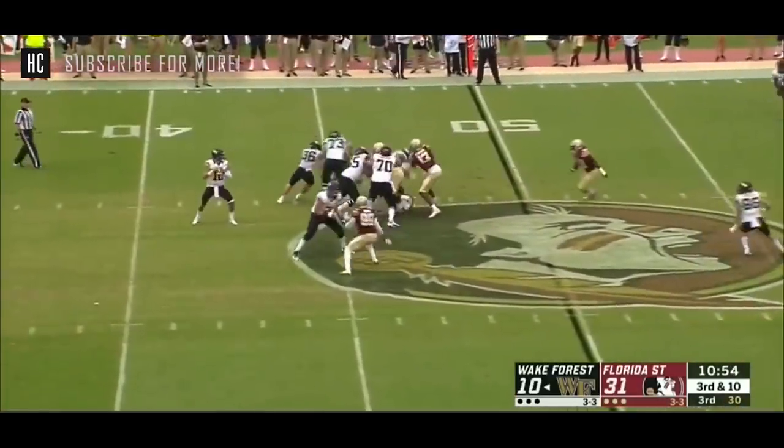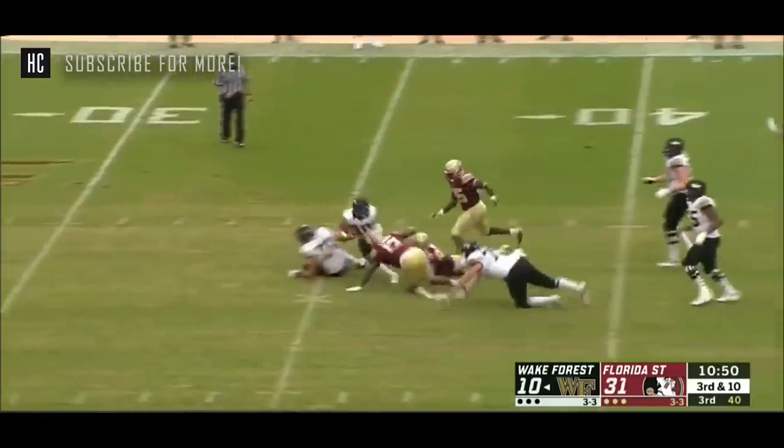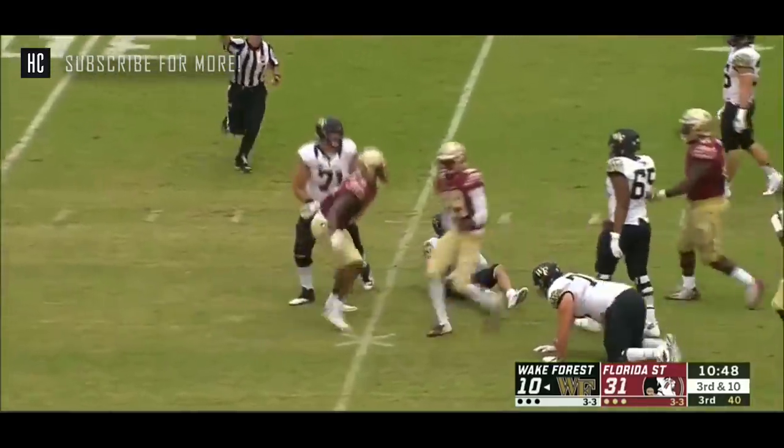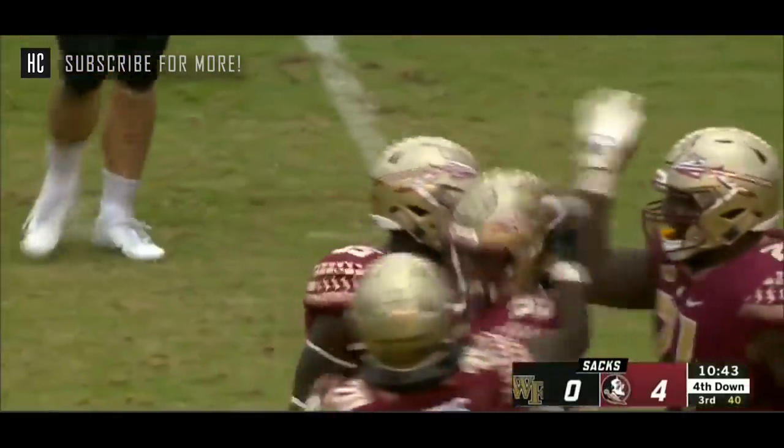Even when he was at Western Kentucky, he was getting players out of this state. Hartman in trouble, and he's going to be sacked again. Foreign sack today, second for Brian Burns.